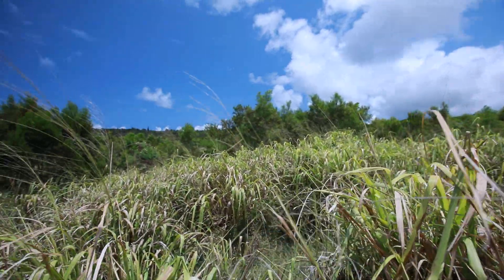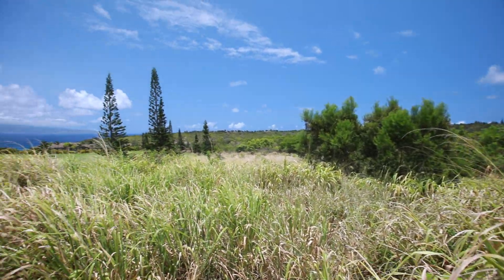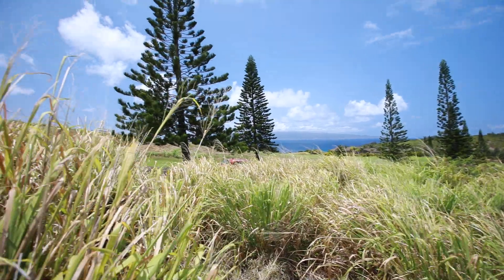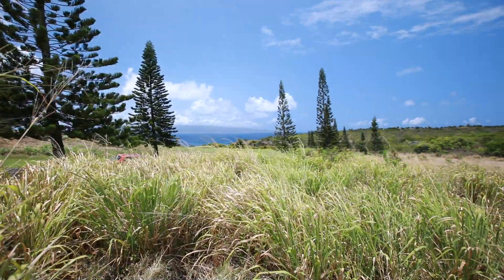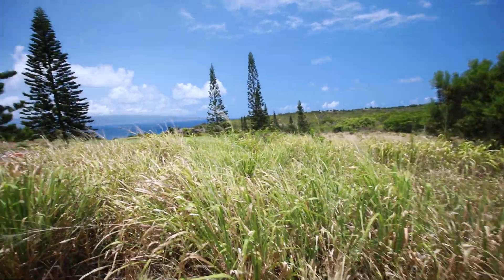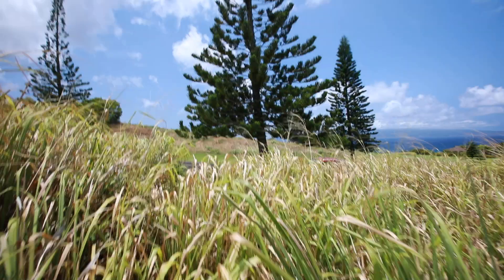So here we are on lot number 8 at 98 Kiawe in Honolulu Ridge Phase 1, right at the tip of the top from the street side of the lot. Trying to get as far as possible, but it's pretty thick brush, just to show you this location coming out of the street.